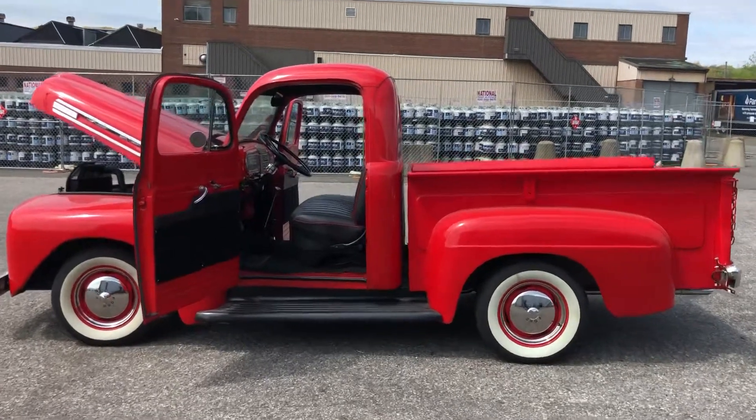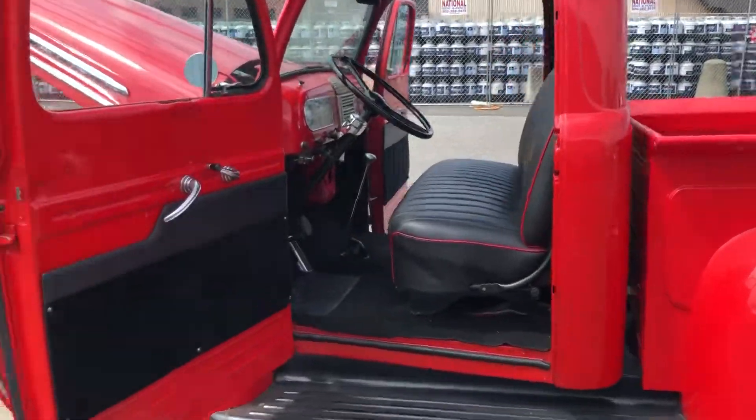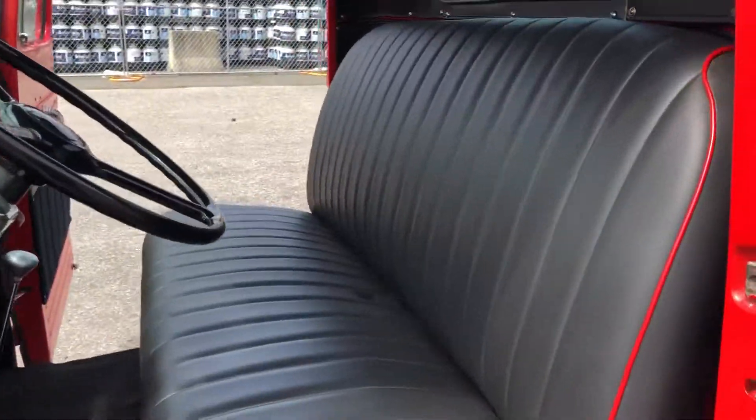All right, so here's the 1948 F2 pickup truck. This truck is completely restored — it is in phenomenal condition.